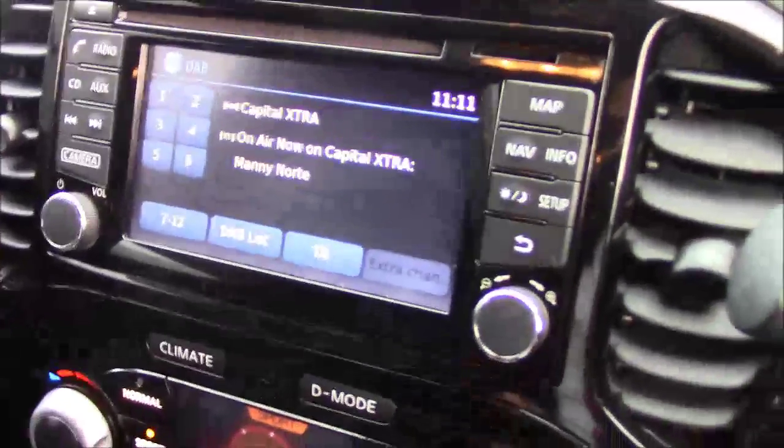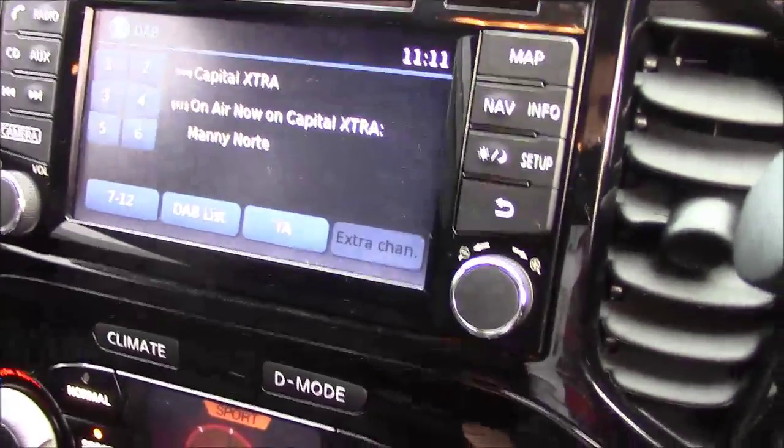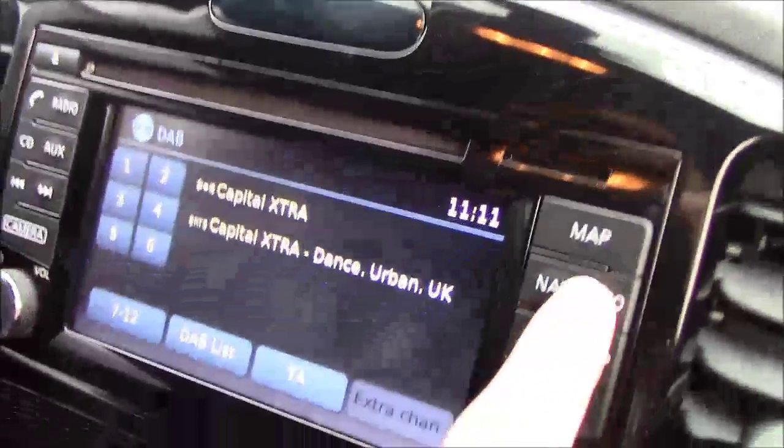Moving to the cockpit now — this vehicle comes with a Nissan Connect entertainment system. It includes an AM/FM DAB radio and Bluetooth integration so you can play your content through it. It also comes with satellite navigation.